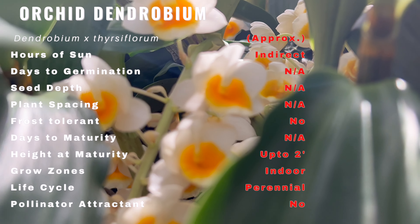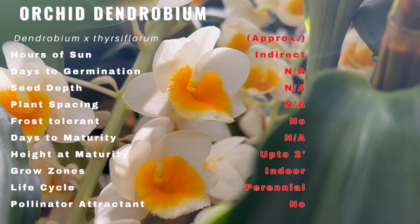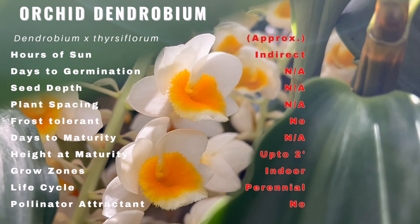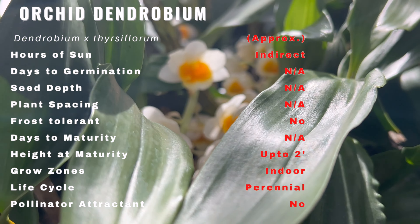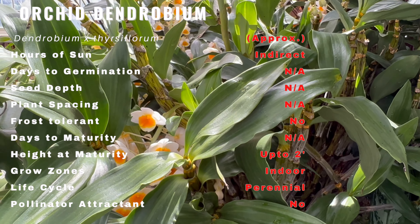With its stunning cascades of delicate blooms, it brings an air of elegance and splendor to any environment. The intricate petals and vibrant colors make it a true masterpiece within the realm of orchids.